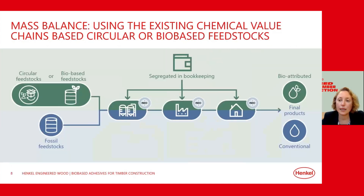There are two approaches to using biomass for renewable carbon adhesives. First, direct bio-based materials using new molecules for new products. Second, the mass balance approach, which uses existing infrastructure and chemical value chains based on bio-based or circular feedstock. At the start of the production chain, both fossil resources and renewable biomass are used. These raw materials go through the complex, interconnected production chain in the chemical industry. If there is a portion of bio-based materials at the beginning, there will be a proportional portion of bio-based materials attributed to the final product.